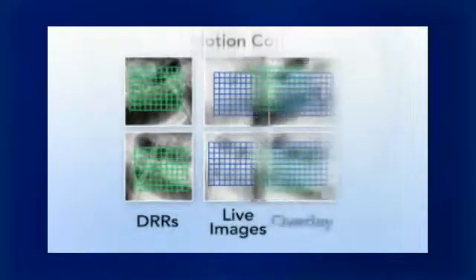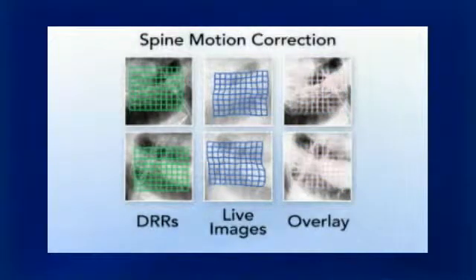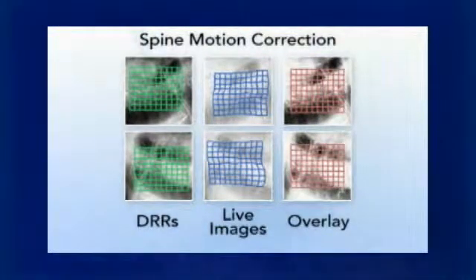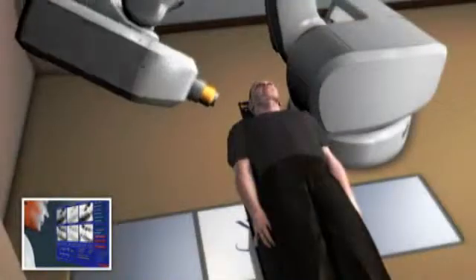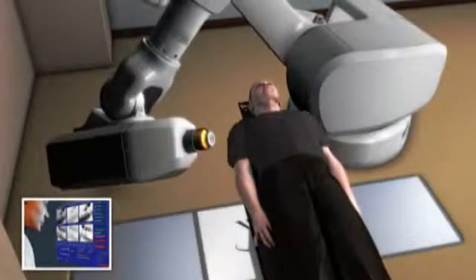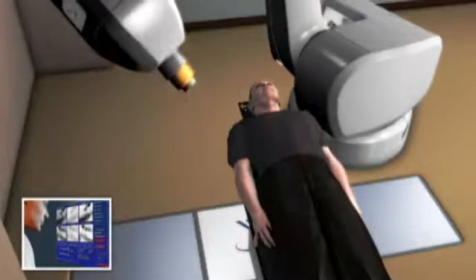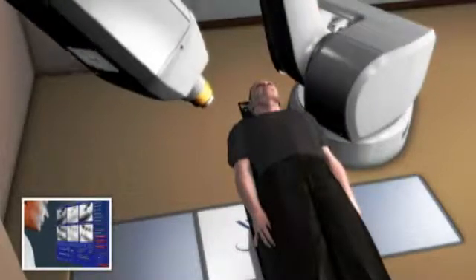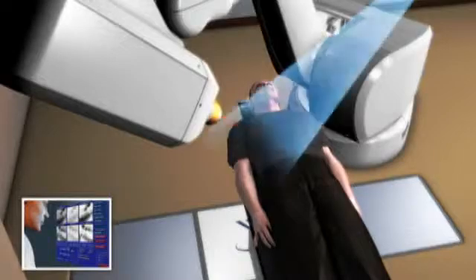The challenge that doctors face in treating spinal tumors is that those tumors move. Conventional radiation therapy does not account for this movement, but the CyberKnife robotic radiosurgery system does. The CyberKnife system overcomes this challenge by continually identifying the location of your tumor throughout the course of the treatment, through the use of the Excite Spine software. It allows you to lie and breathe normally during treatment and enables your doctor to zero in on your moving tumor without harming surrounding critical structures or healthy tissue.